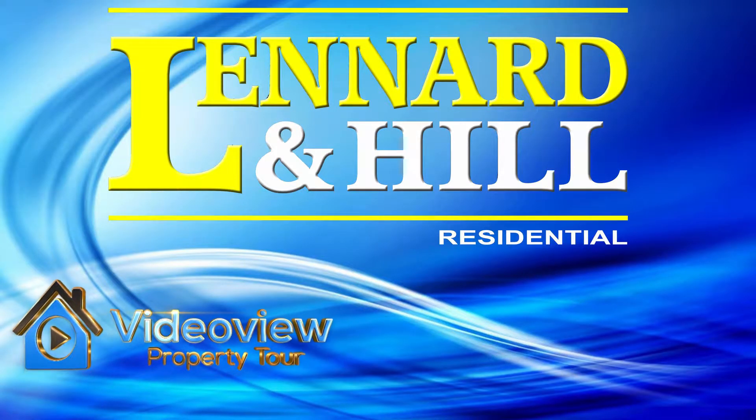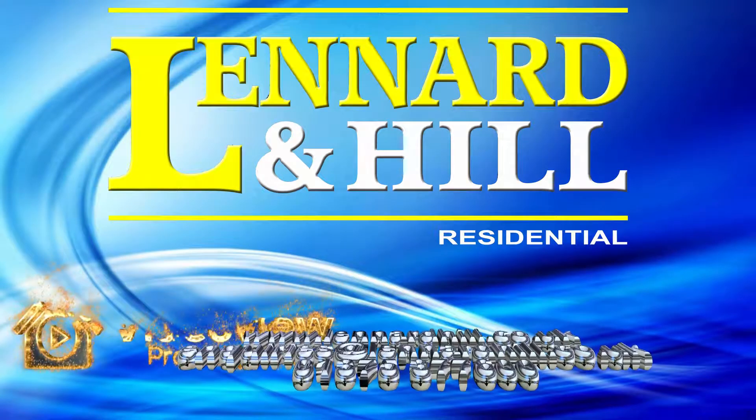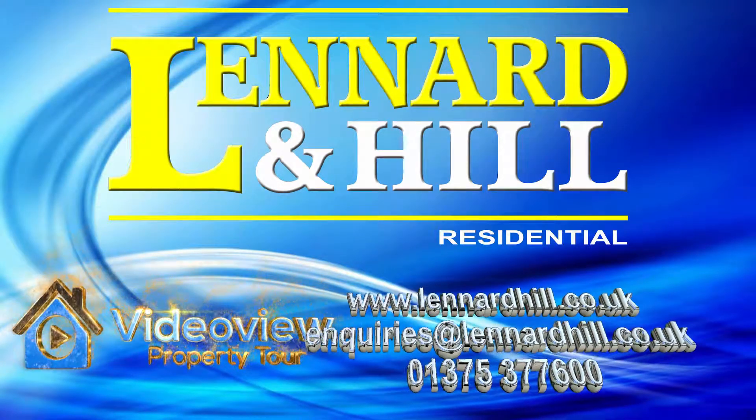Thank you for watching VideoView. We'd love to hear from you if you have any questions relating to this property or our marketing services.